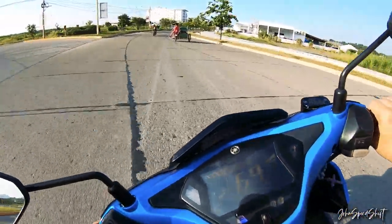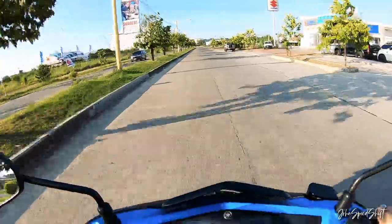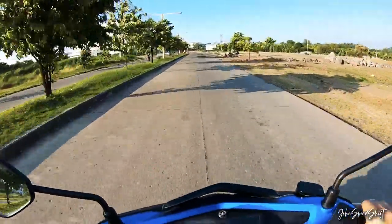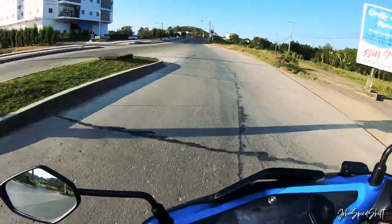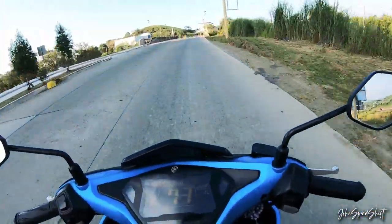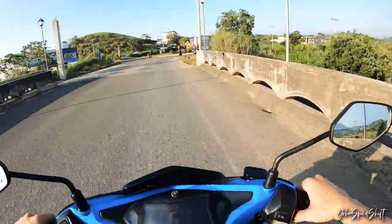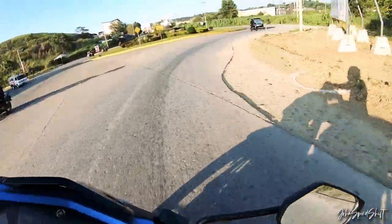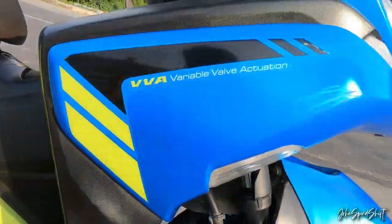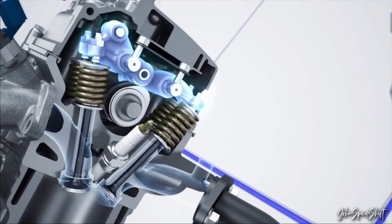I want to talk about the engine. The engine on this one is really good — it's a 155cc single cylinder with 4 valves and a single overhead cam. But it has VVA — variable valve actuation. The VVA works like there are secondary cams on this engine.